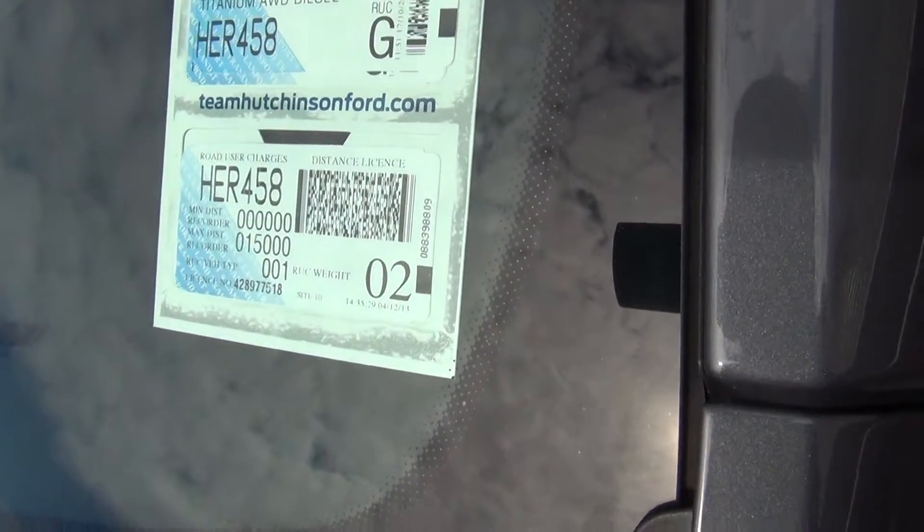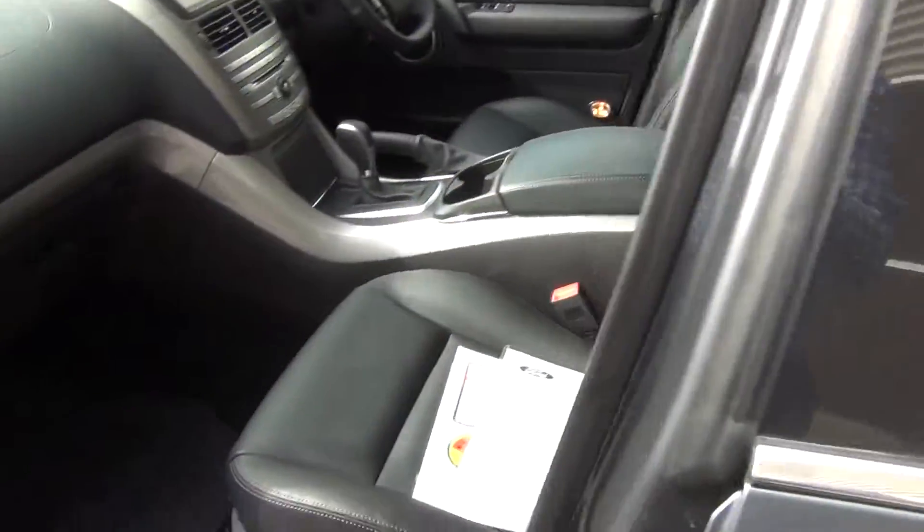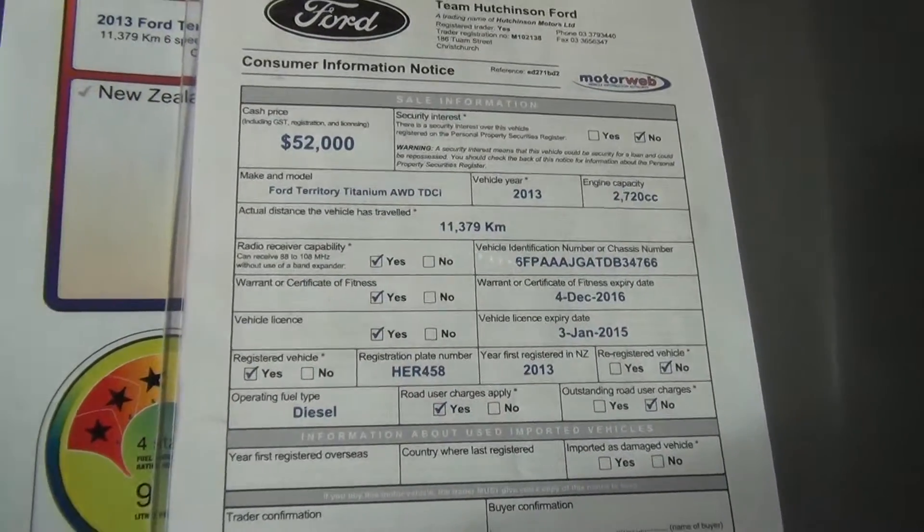Road users are up to 15,000 kilometres. Factory privacy glass in the rear and the high-chrome beltline. Exact kilometres are 11,379 and the asking price is $52,000.